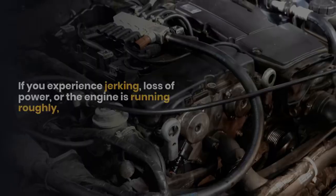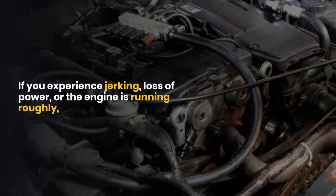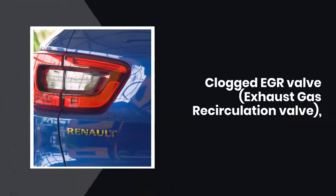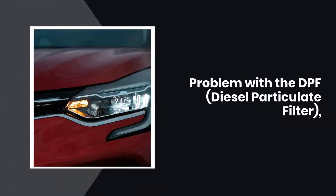The most common causes of the check anti-pollution system message are: faulty fuel injectors, a clogged EGR valve (exhaust gas recirculation valve), a problem with the DPF (diesel particulate filter), or a faulty sensor.